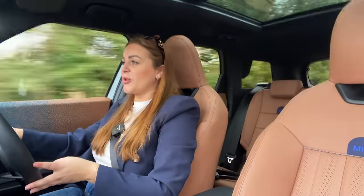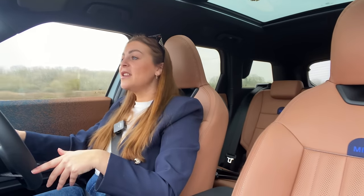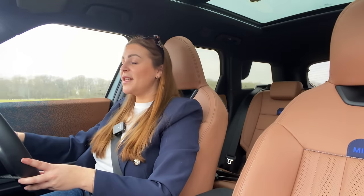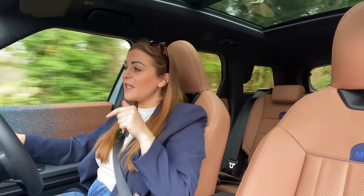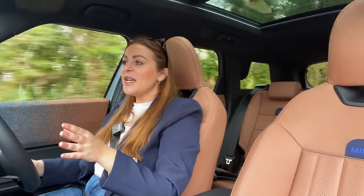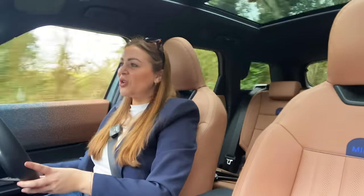Many of you will be wondering about the electric version of the Countryman. Interestingly, unlike Jeep with the Avenger who released the electric first, Mini have launched it as petrol first. That seems a little strange as everything's moving toward electric, but I think it's a clever move — there's still a lot of negativity around EVs and still a demand for petrol cars. They currently expect around 70% of Mini Countrymans to be combustion engines, with that expected to change over the next few years.